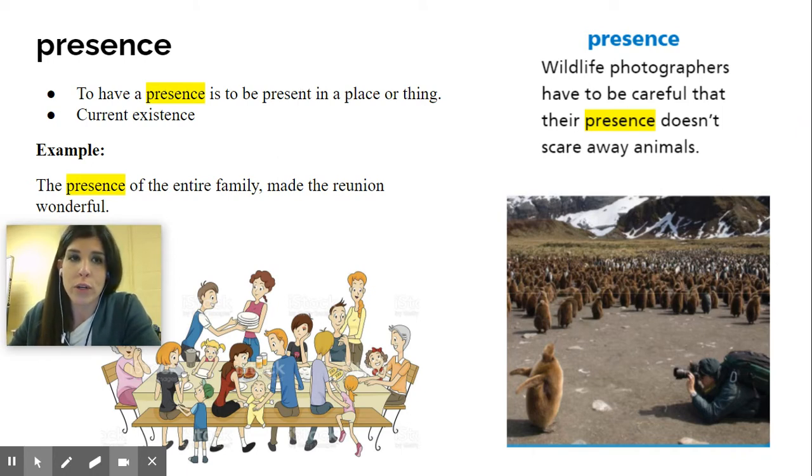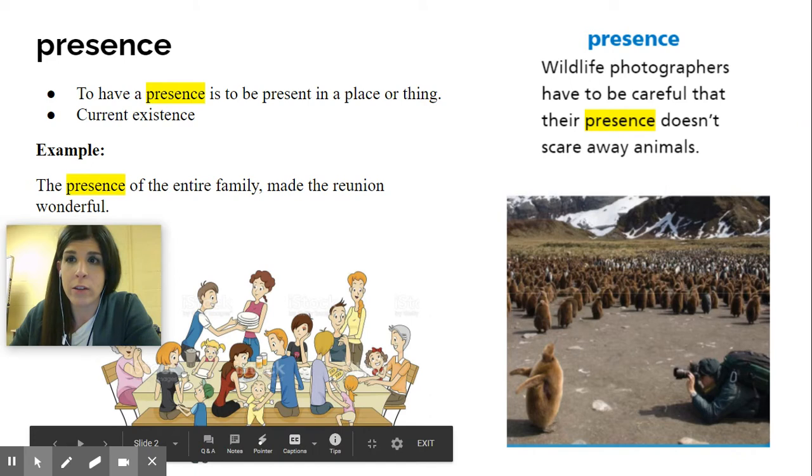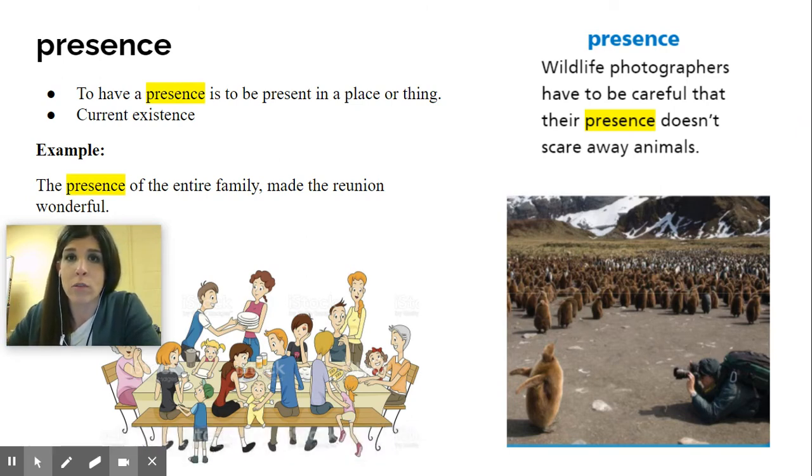So your first word for this new story is presence. Now over here it says presence. Wildlife photographers — which is this man down here on the ground — have to be very careful that their presence doesn't scare away animals. So to have a presence is to be present in a place or a thing.